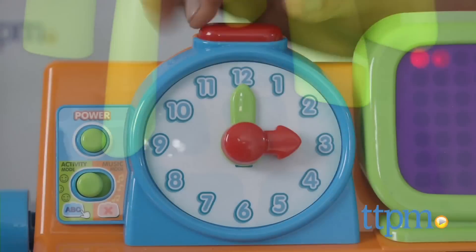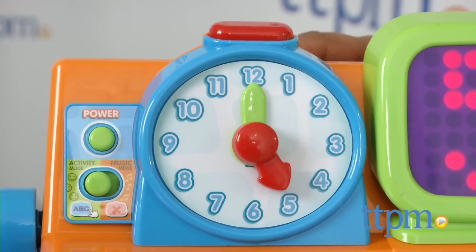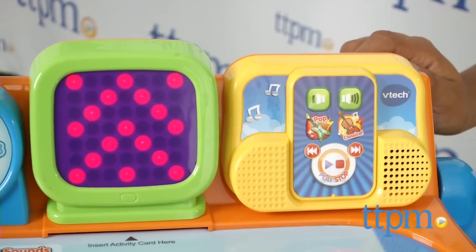Overall, this is a great learning desk which offers not only techy learning fun, but also creative play. This is a great educational toy which encourages kids to explore various everyday environments, helps with early writing skills and language development, and it's a lot of fun.